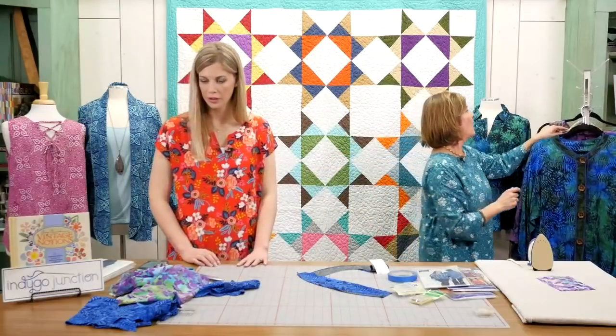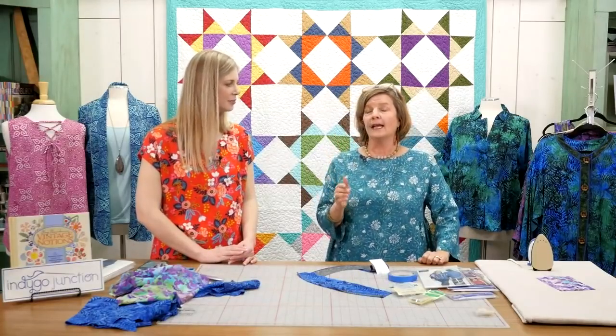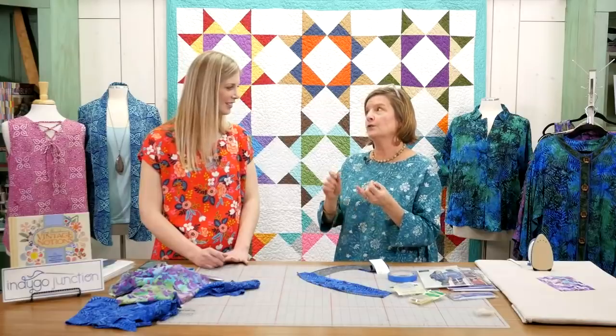They want to know how large the sizing is and if the patterns are good for beginners — two of the best questions ever! Most of our new patterns go from extra small to 3X. Indigo Junction is good for all ages and stages of quilters and sewers. We don't have buttonholes and usually don't have zippers. We also have a pant pattern that would be great in rayon with a nice elastic waist.